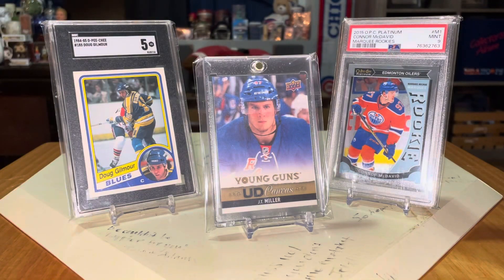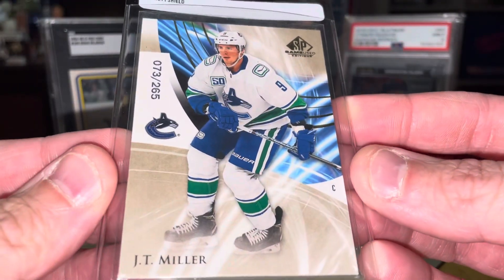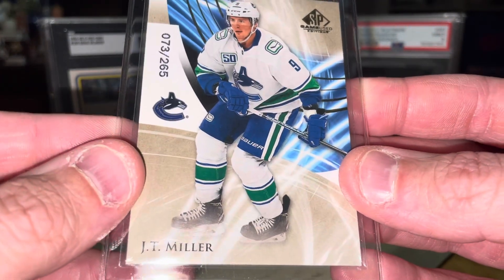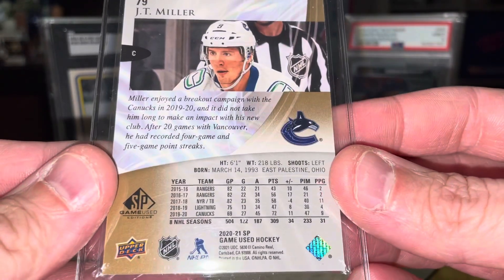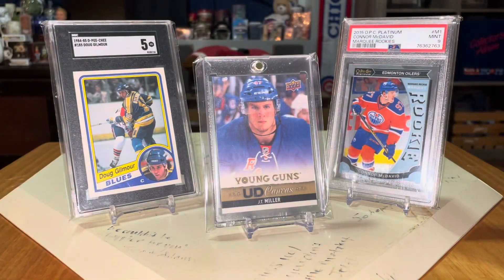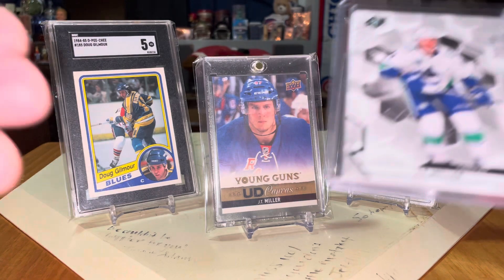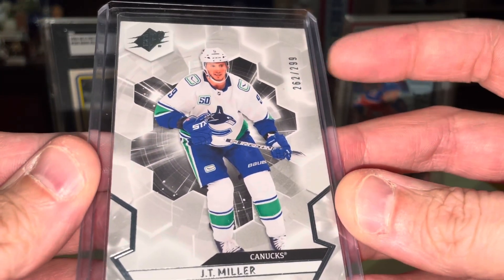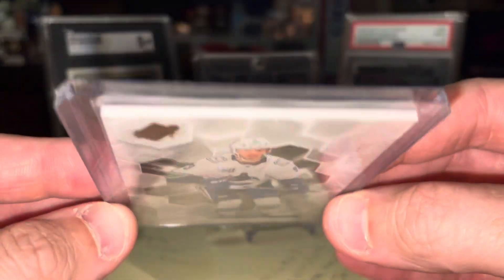We have, once again, J.T. Miller — SP Game Use. This one is numbered out of 265. There's the back there. Beautiful card. We have another J.T. Miller — this one SPX, numbered at 299. There's a thick one here. There's the back of that one.